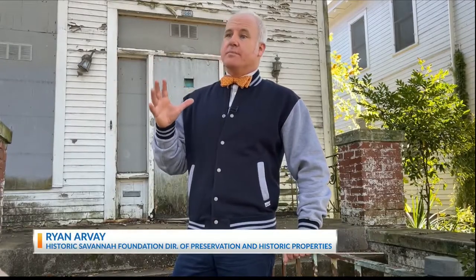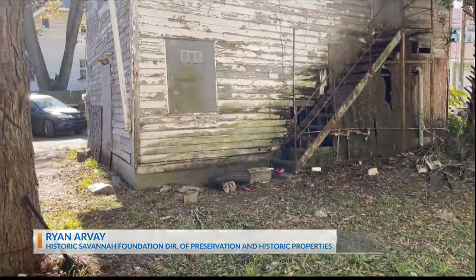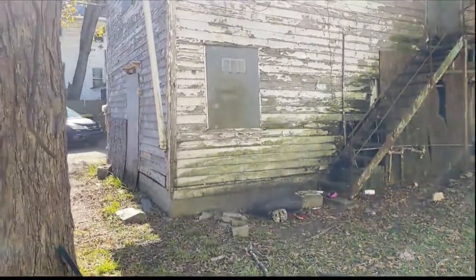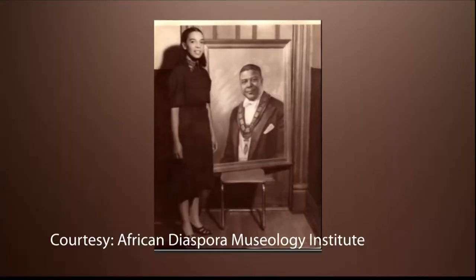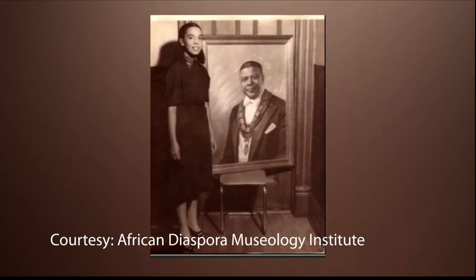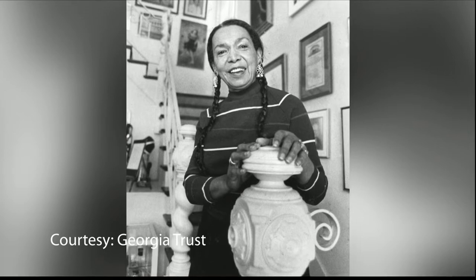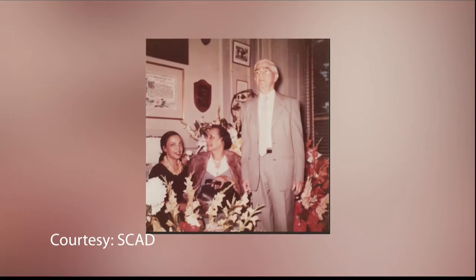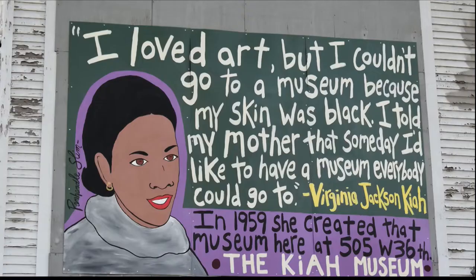This house, in particular, has been on HSF's radar screen for many, many years. They were aware of its significance and aware of its condition. It's significant because of who used to live there — Virginia Jackson Kaya. She was a recognized artist in her day, and her role in Savannah drew a lot of people to visit her, including some famous people. Rosa Parks visited her here at the house, and it's rumored that Duke Ellington paid a visit here as well.